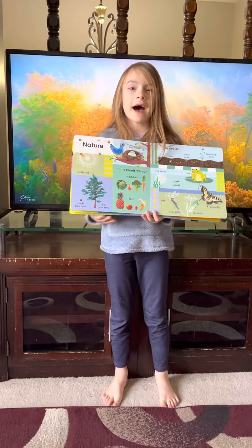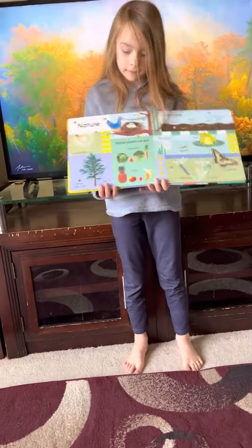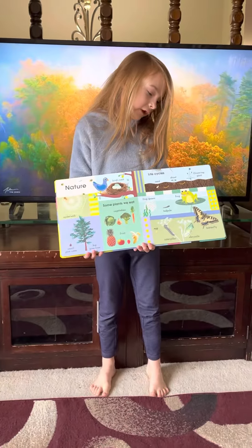Hi Dia. Hi. What are you gonna talk about today? Nature and life cycles.